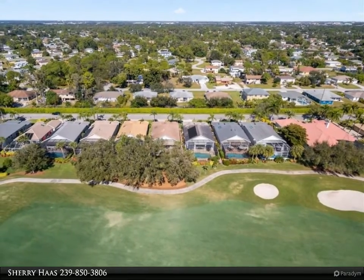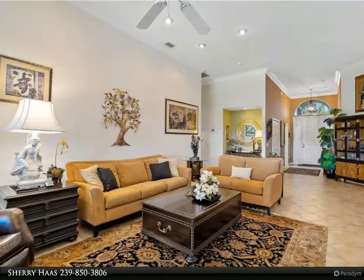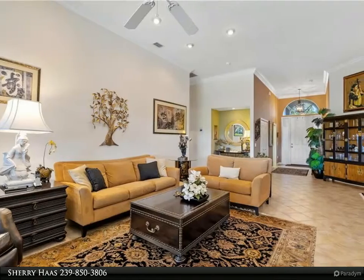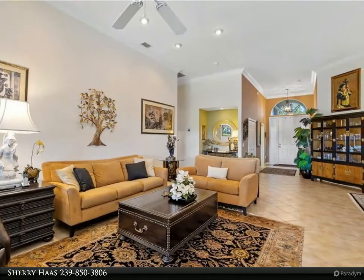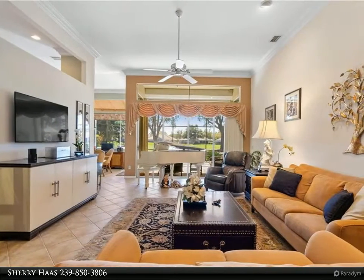Enjoy the dazzling views of the golf course and wildlife from the extended paver lanai with southern exposure. Enjoy lush landscaping with a private deep well for the sprinkler system.